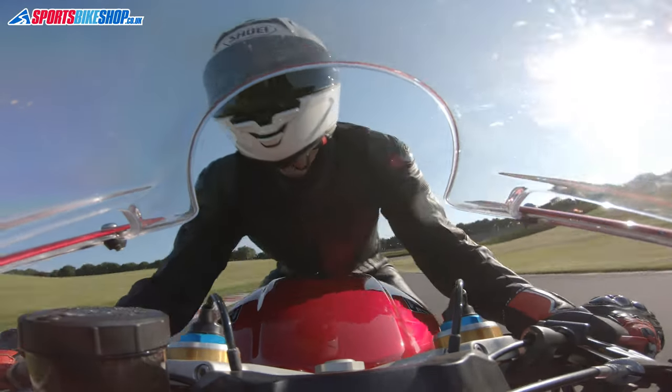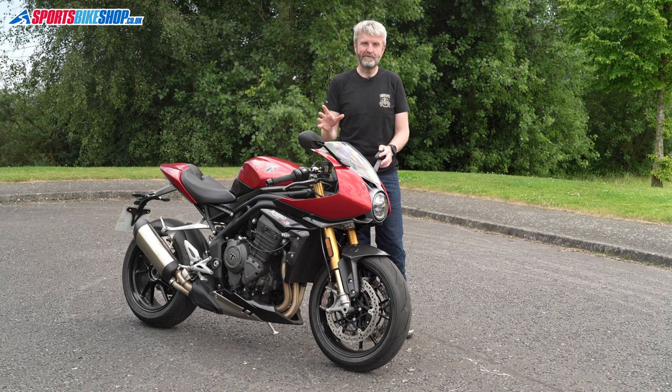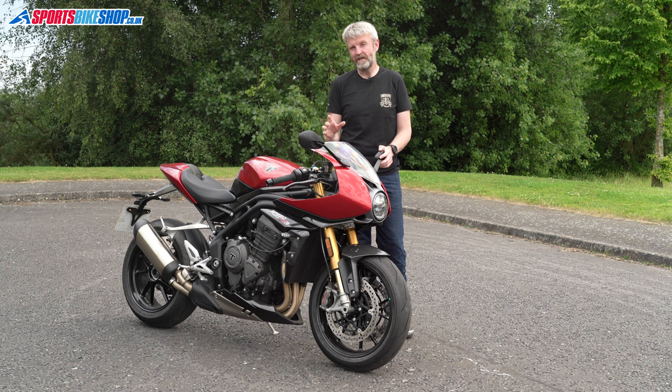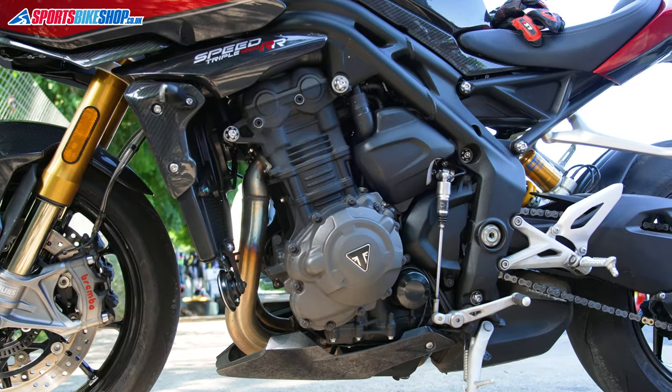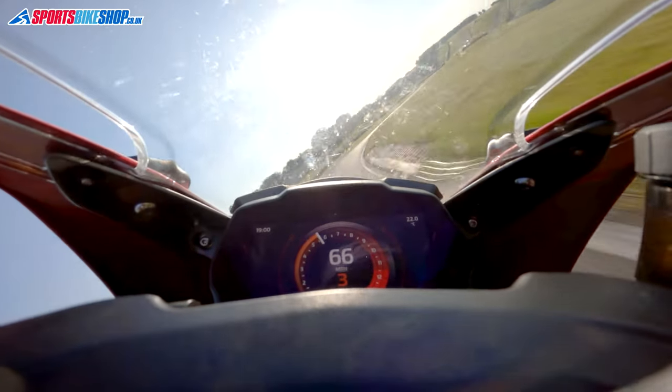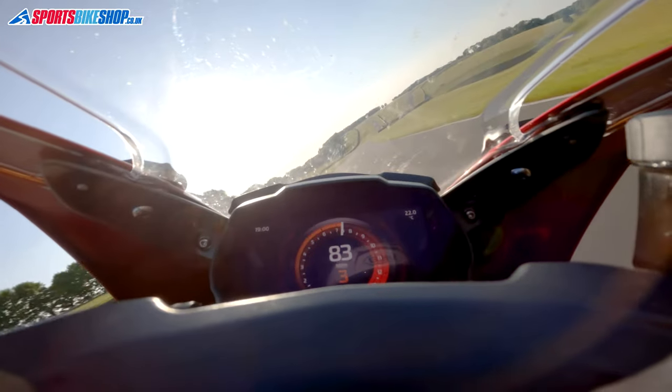It feels like a total transformation from the Speed Triples that went before. The old bike was good fun and it had loads of grunt but it was also relatively low tech and quite basic really in lots of ways. Not anymore. The 1160cc inline triple engine in this has plenty of lower end grunt — enough for me — but it also keeps ripping on till it's making 177 horsepower.